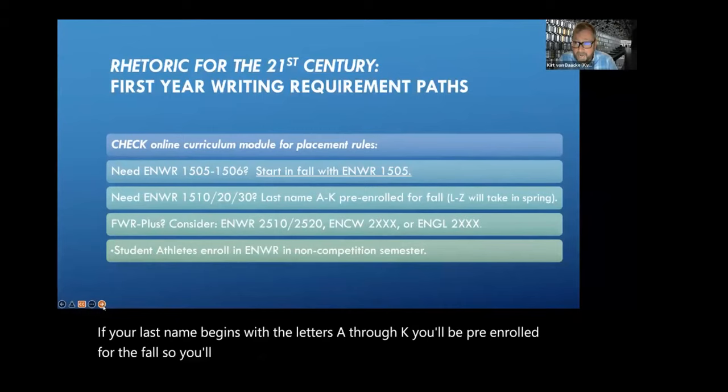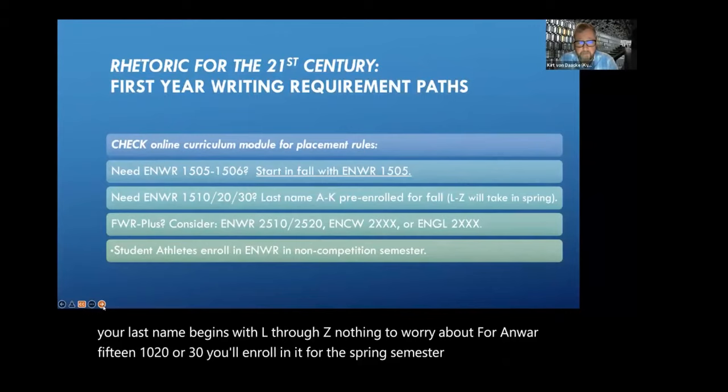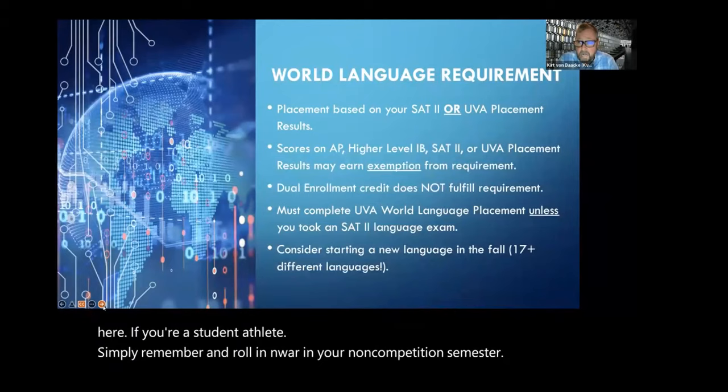If your last name begins with the letters A through K, you'll be pre-enrolled for the fall — you'll already know about it and have it in your schedule before you arrive in July. If your last name begins with L through Z, nothing to worry about for NMAR 1510, 1520, or 1530 — you'll enroll in it for the spring semester, and that won't happen until November. If your first writing requirement is the Plus level, consider a range of 2,000-level classes. If you're a student athlete, enroll in NMAR in your non-competition semester.